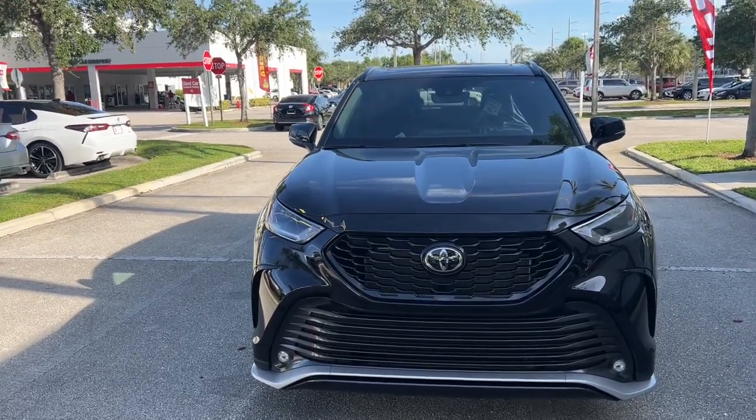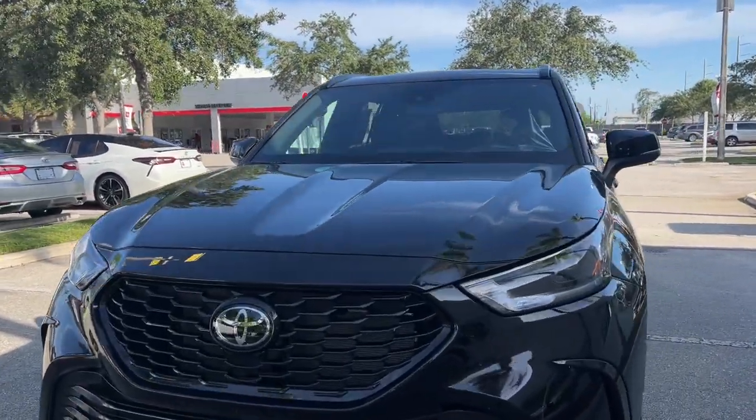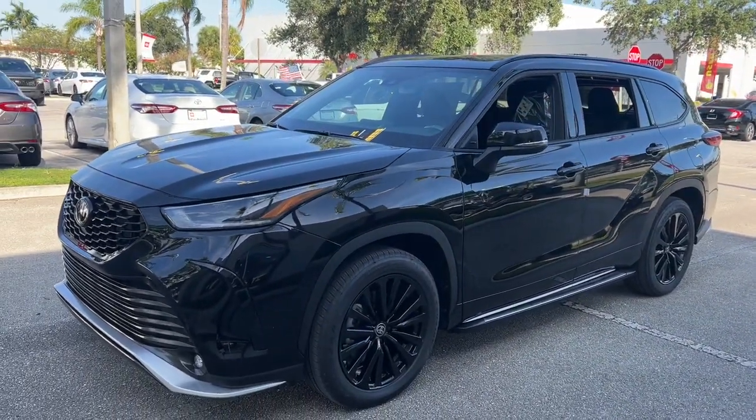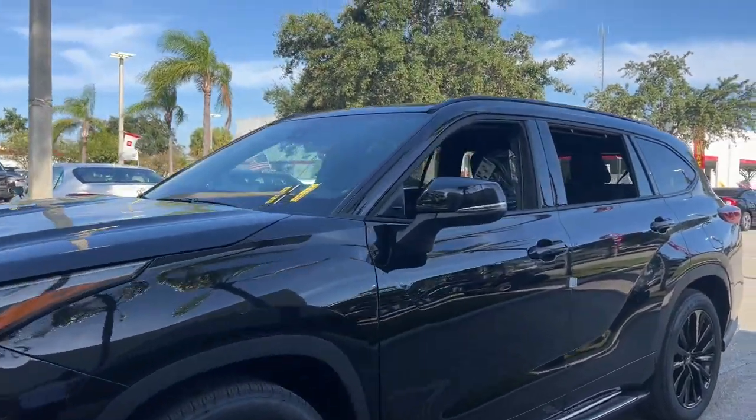This could be the car for you. The 2023 Toyota Highlander. This smooth-riding, solidly-built Highlander is ready to meet your family's needs.